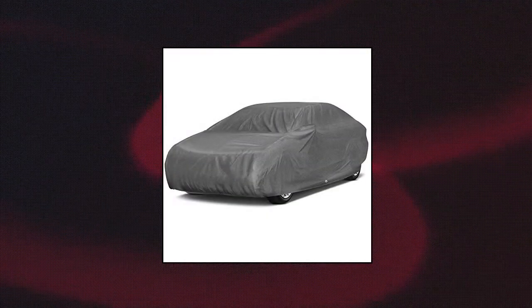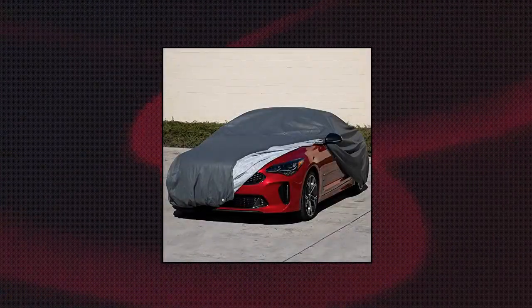Oxgord Signature car cover, water-resistant five layers, true masterpiece, ready-fit semi-glove fit, fits up to 168 inches. Water-resistant five layers: three layers of spunbond polypropylene, one layer of microporous film, one layer of soft fleece. Reinforced seams, superior breathability, front and rear elastic hems and drawstrings to ensure a snug semi-glove fit. Includes storage bag and antenna patch. Tie-down security grommets help prevent theft and high winds.